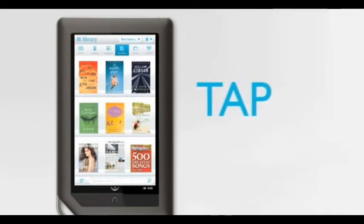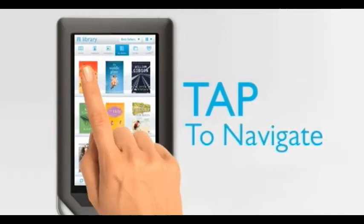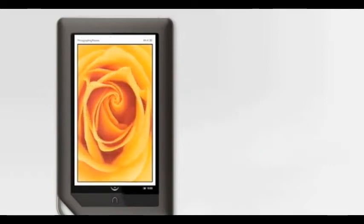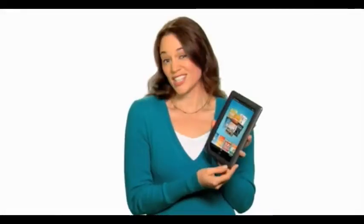All I have to do is tap to open my magazines, books, or newspapers, and they appear ready to read in stunning color. It's actually kind of addictive.